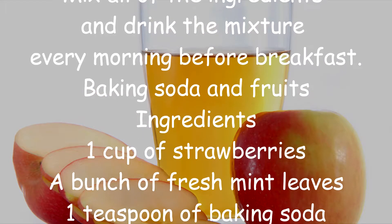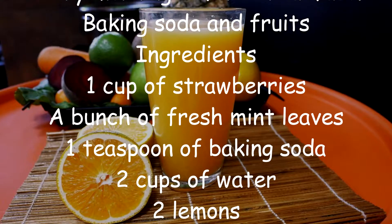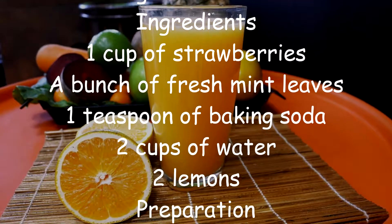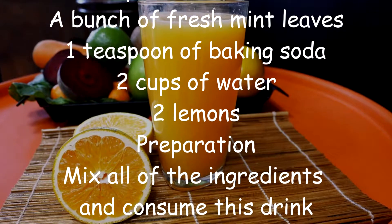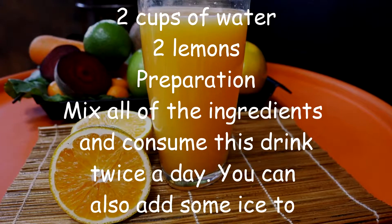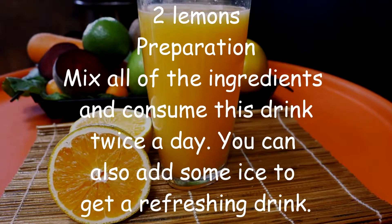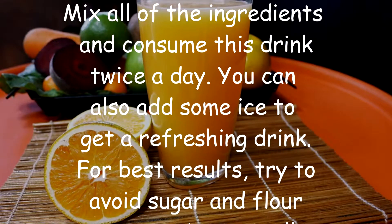Baking Soda and Fruits. Ingredients: 1 cup of strawberries, a bunch of fresh mint leaves, 1 teaspoon of baking soda, 2 cups of water, 2 lemons. Preparation: Mix all of the ingredients and consume this drink twice a day. You can also add some ice to get a refreshing drink.